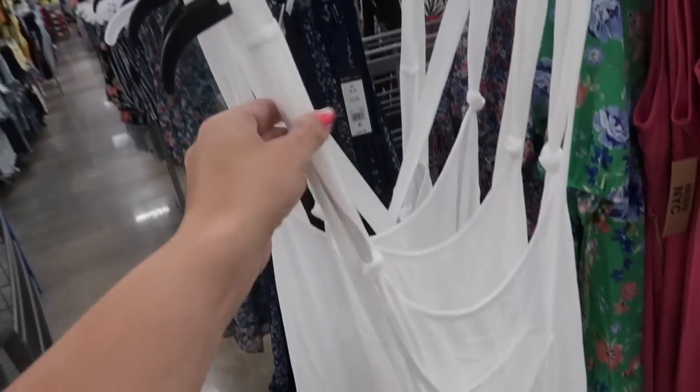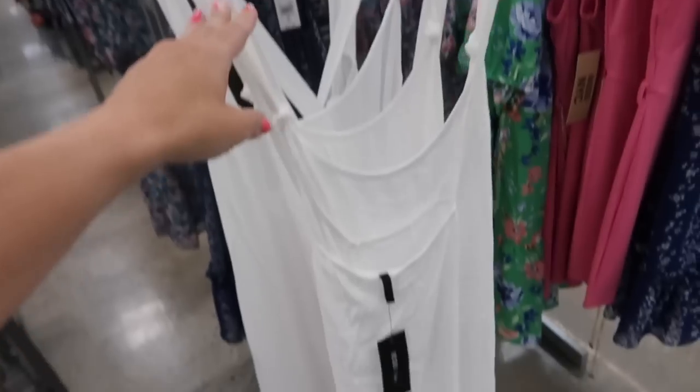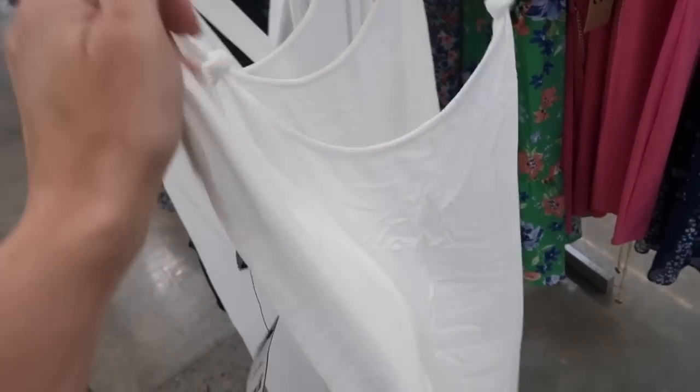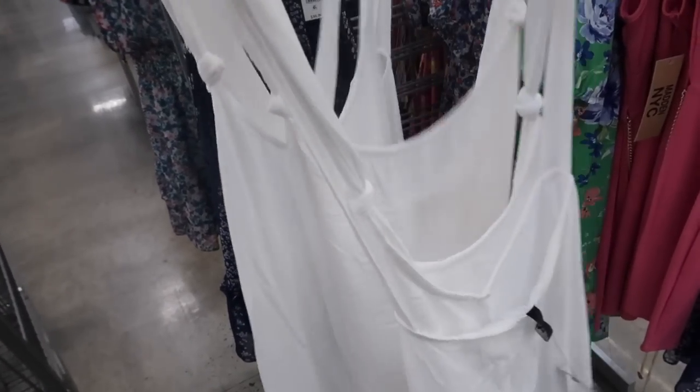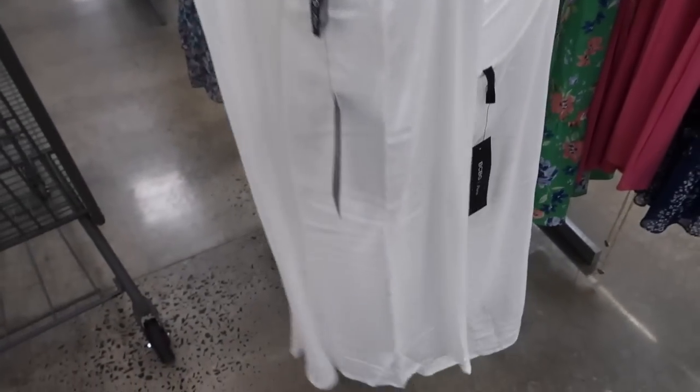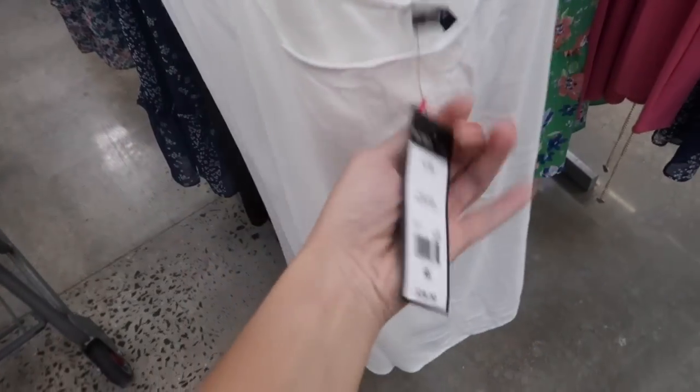New color in the little knotted dress from BCBG. I shared this one in the white with oranges — it has the little knotted detail, really nice lightweight fabric, and it crisscrosses in the back. Now it's in solid white and these are going to be $28.